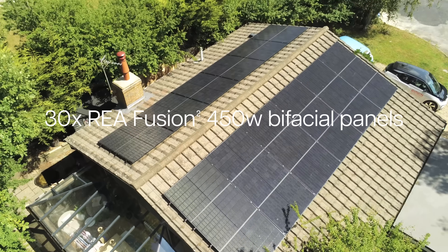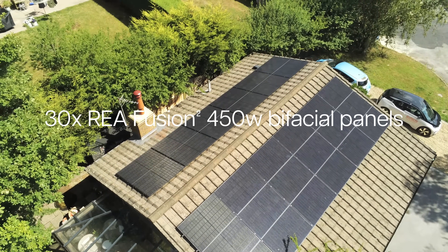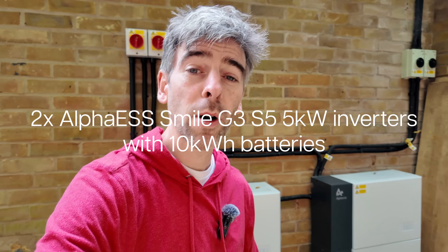Just a little recap on our roof: we've got 30 panels, that's a total of 13.5 kilowatts. And at the side of the house, two batteries — each one is 10 kilowatt hours — so that makes a total of 20 kilowatt hours because they're joined together in parallel. These batteries are from Alpha ESS.